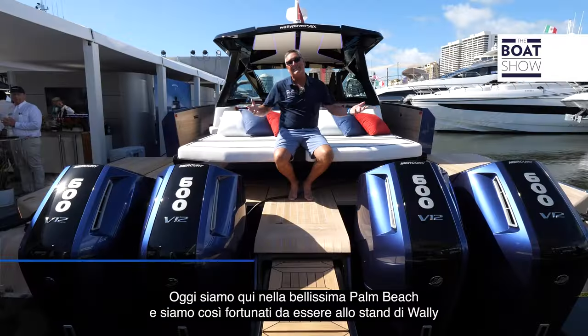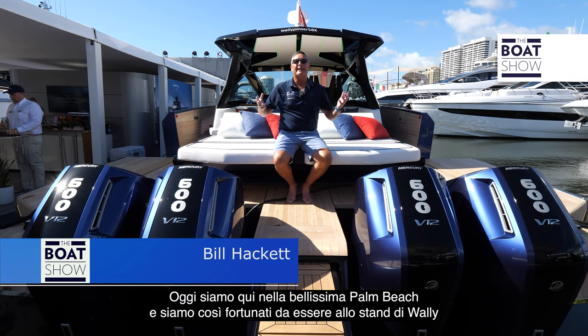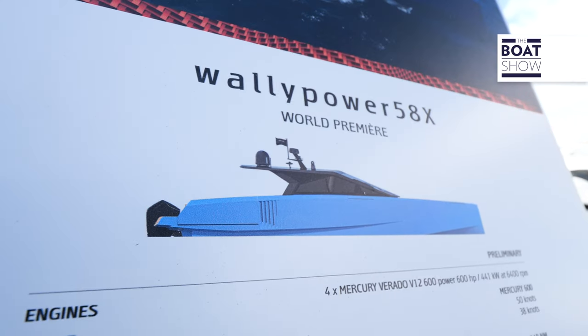Welcome to the Boat Show. I'm Bill Hackett. Today we're coming to you from beautiful downtown Palm Beach and we're lucky enough to be at the WALL-E booth checking out the world premiere for the WALL-E Power 58X.